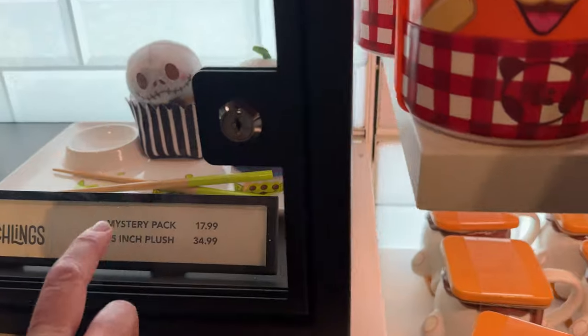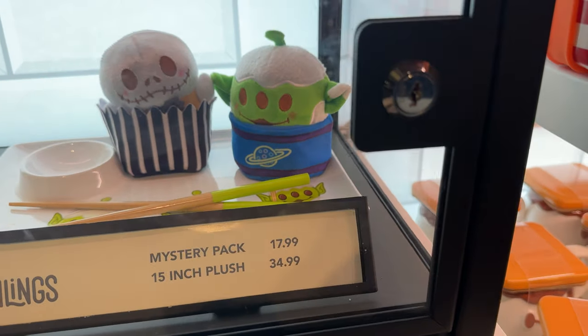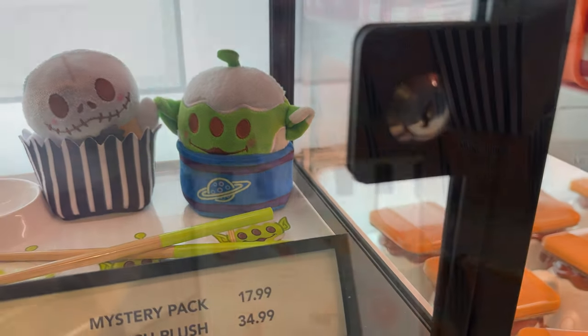This is the one I want. Oh, a little alien — it's the alien one too. It's like a...